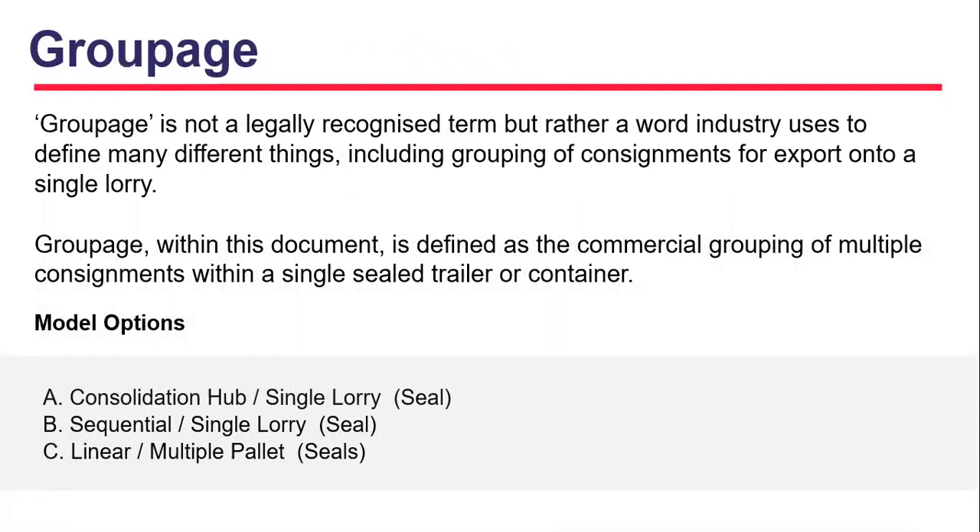Groupage is defined as the commercial grouping of multiple consignments within a single sealed trailer or container. Engagement is underway to determine the best process and outcome regarding the groupage inspection process, and currently there are three models under review: consolidation hub single lorry seal, sequential single lorry seal, and linear multiple pallet seals.